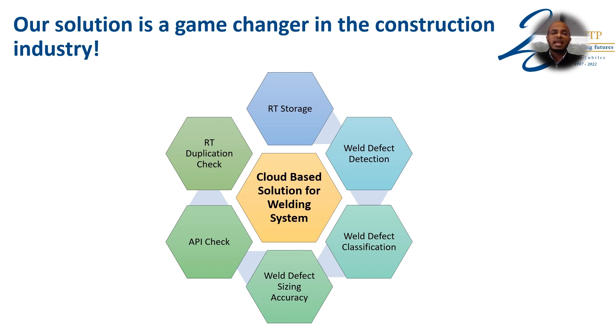And lastly, RT-duplication check. This is a game changer in the construction industry, as no solution currently exists in the market that provides all these six functionalities.